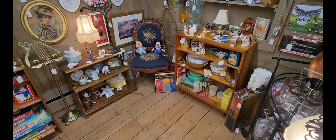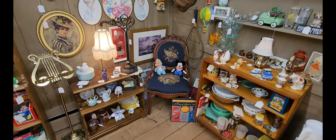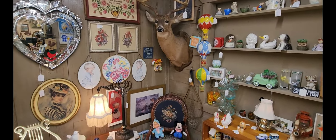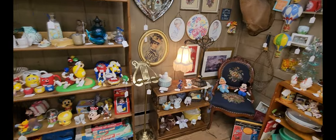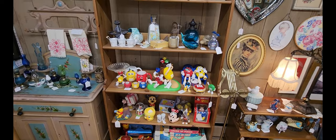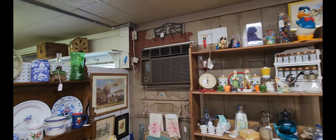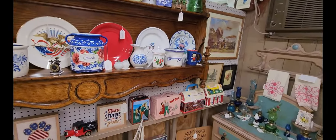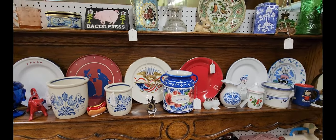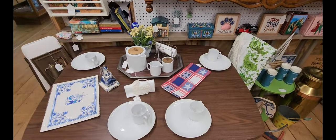This section has all sorts of different pieces. Looks like they've got some lamps and a chair. This nice little taxidermy deer right there. And then they have a little collection of toys and M&M pieces. Next to that they have some old lunch pails, and some plates. A nice little table set.